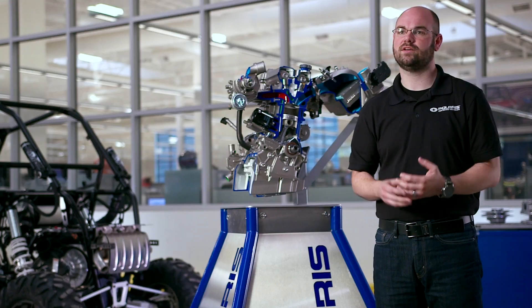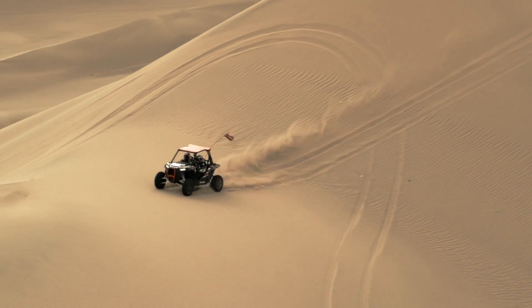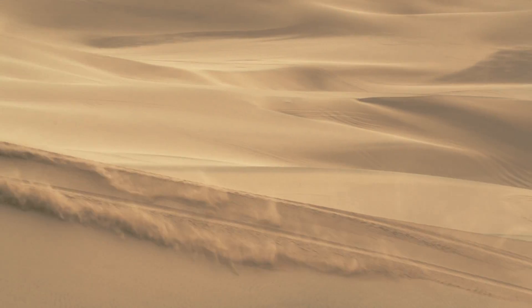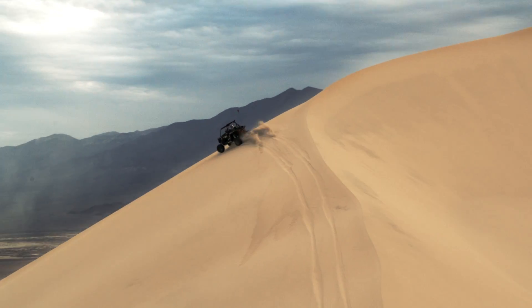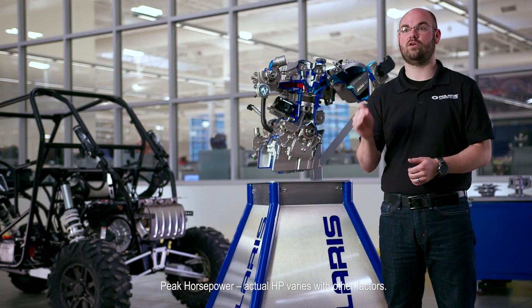In addition to all these mechanical changes that we've made on the engine, we've also done some neat things electronically with the engine. We've added a couple of key features that I think the customer will find really important. Number one is altitude compensation, and the cool thing about that is whether you're at sea level or whether you're at 10,000 feet, this ProStar Turbo is going to make 144 horsepower at all levels.